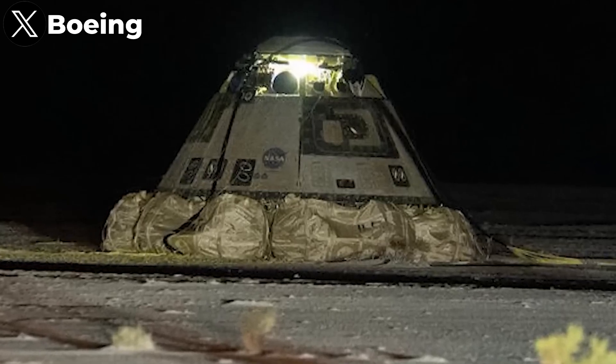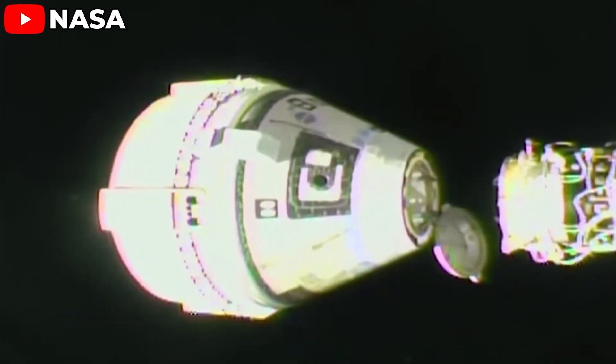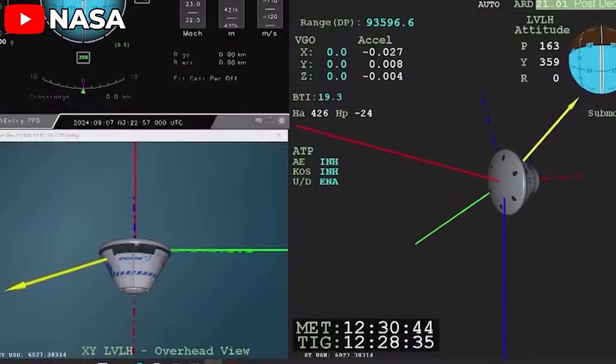Finally, Starliner has returned — empty but intact. This is Boeing's long-awaited sigh of relief, and NASA is brimming with pride. But the burning question remains: did Starliner truly deliver a stellar performance? Has it proven its reliability? Or did this return actually reveal more problems than we already knew? Let's find out.